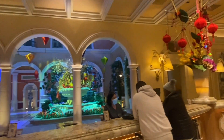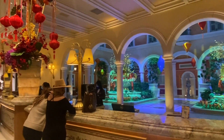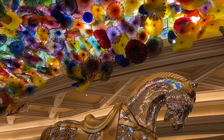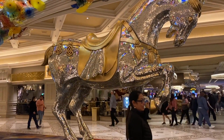The front desk never disappoints. Beneath the beautiful stained glass flowered ceiling, say hello to the glittering horse and listen to some live piano music right here in the lobby.